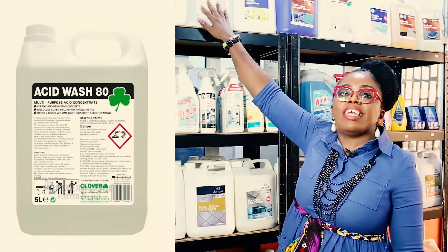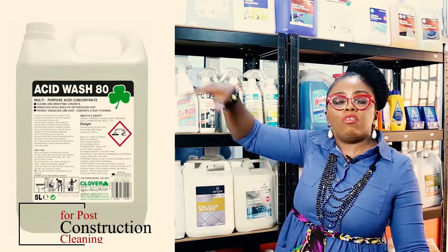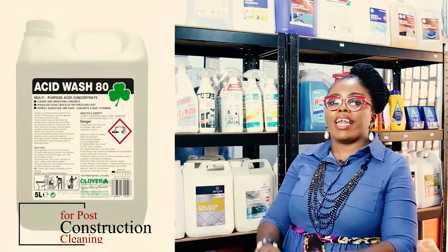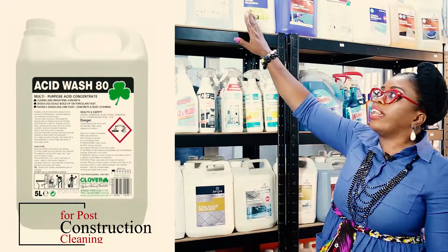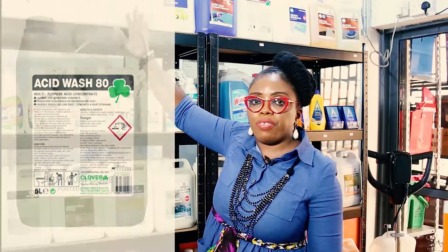We have another product called the Acid Wash. This acid wash is essential for post-construction, or if you want to remove any stain on any concrete floor. Your Acid Wash can be used for several things.